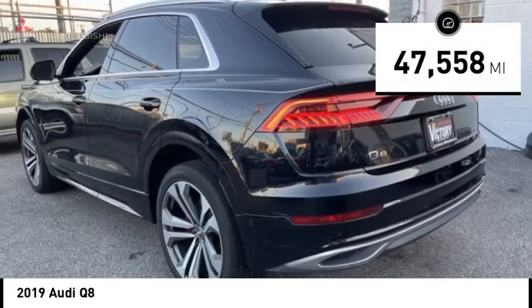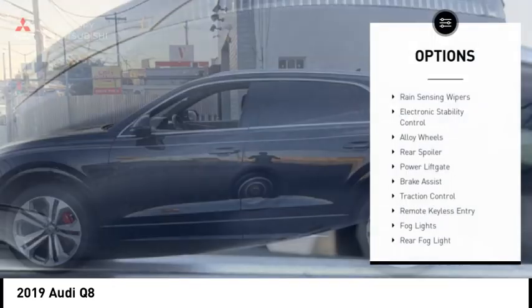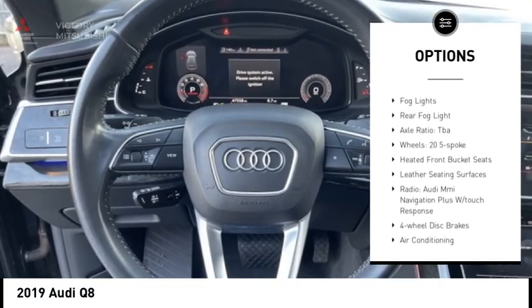This vehicle has less than 50,000 miles. Here are some of this vehicle's great options: rain-sensing wipers, electronic stability control, alloy wheels, rear spoiler.